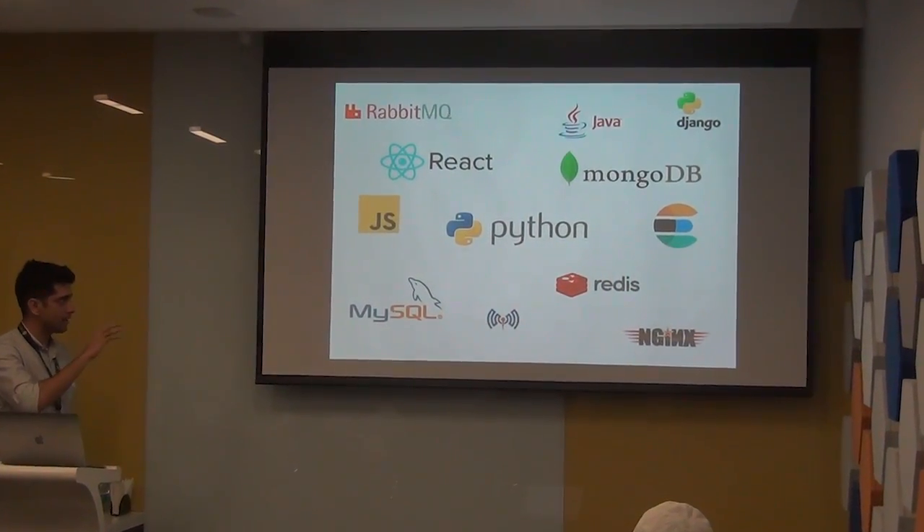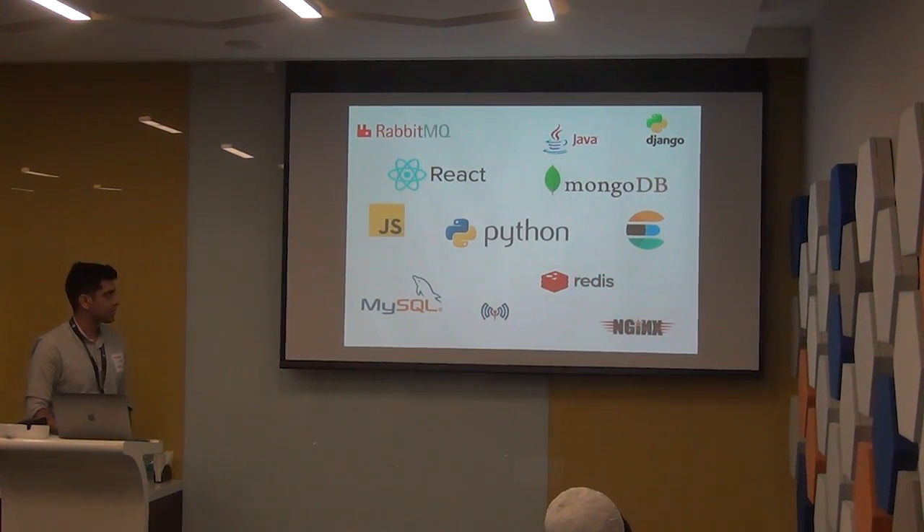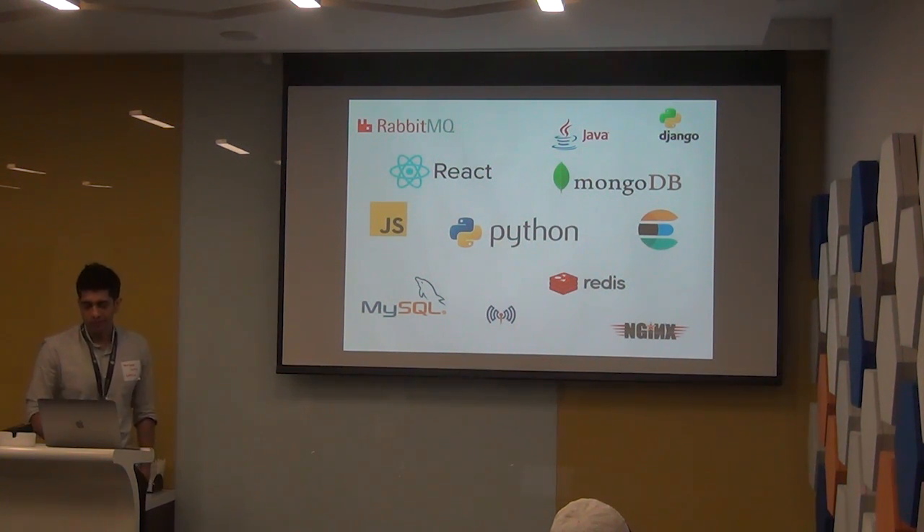Just briefly on the tech stack: we're primarily a Python shop. Mongo, MySQL, and Elasticsearch are our main databases. Around that we have Redis, React is our front end, and RabbitMQ also sits in the middle as one of the most important message brokers for us.